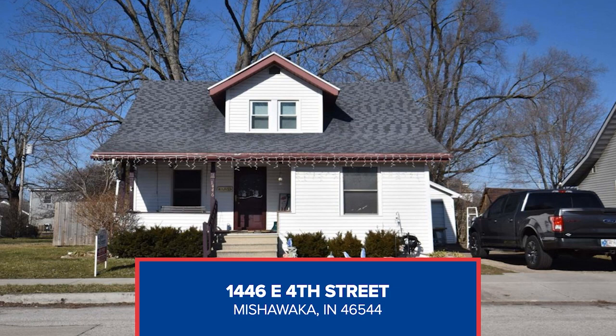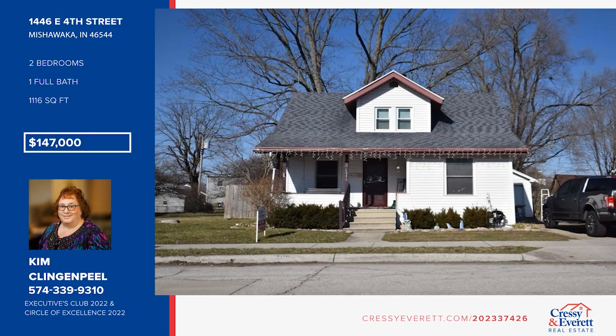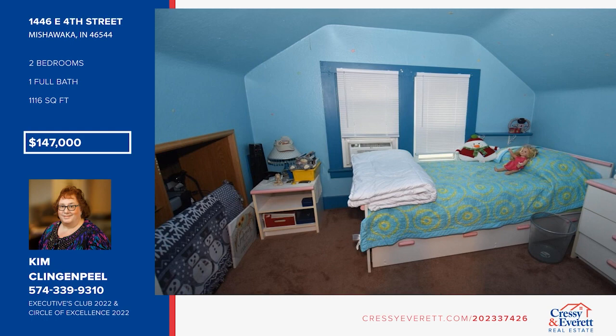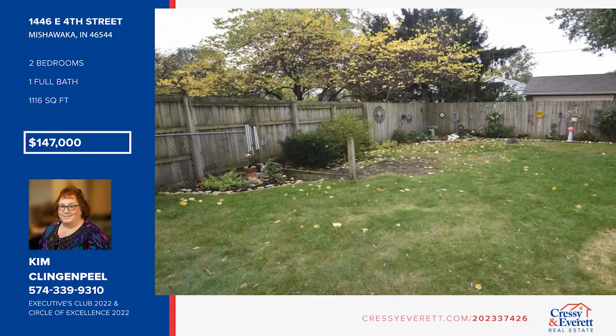Enjoy the outdoors with a front porch swing and a wooden deck overlooking a large fenced-in backyard. Enjoy meals in your dining room adjacent to the living room and kitchen. There are several convenient nooks for storage throughout this two-bedroom, one-bath house. Utilize the one-car garage for a vehicle or additional storage space. This home is close to Mishawaka's schools and city parks. Take a look today with Kim Clingenpeel.